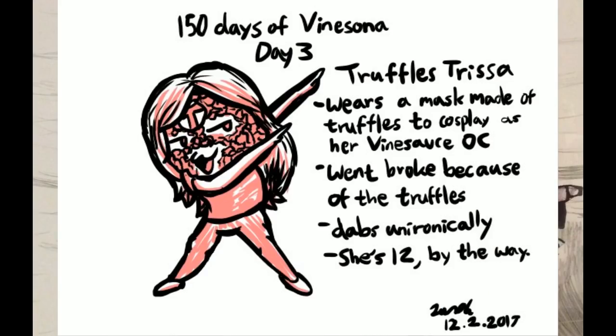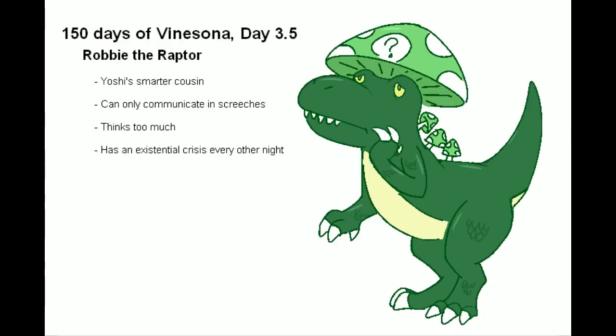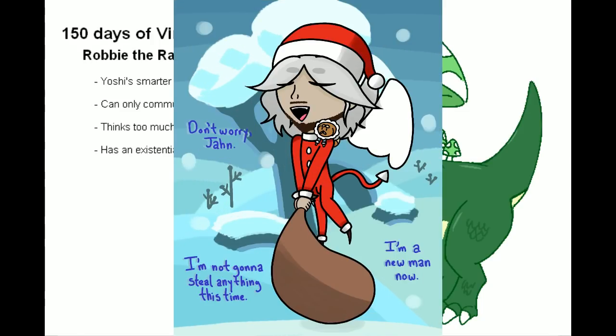From Saltacama — Truffles Trissa wears a mask made of truffles to cosplay as her Vine Sauce OC, went broke because of the truffles, dabs unironically. She's 12, by the way. Thanks, Saltacama. From Where Whiskey — oh, fuck. Fuck. No. Stop it now. Nip it in the bud now.